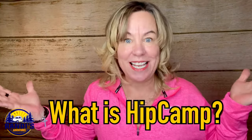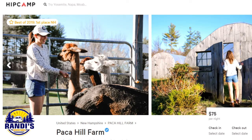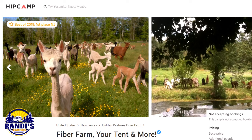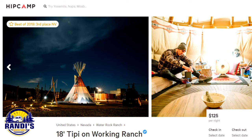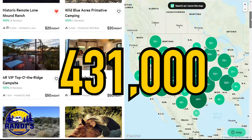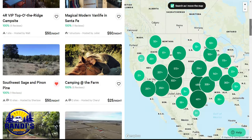So what exactly is Hip Camp? Think Airbnb for camping. Hip Camp works with landowners to offer RV and tent camping, cabins, treehouses, and glamping everywhere from national parks to blueberry farms. Hip Camp has over 431,000 campsites around the U.S., so you can find places to camp near you or for your next camping trip. Hip Camp has something for everyone.